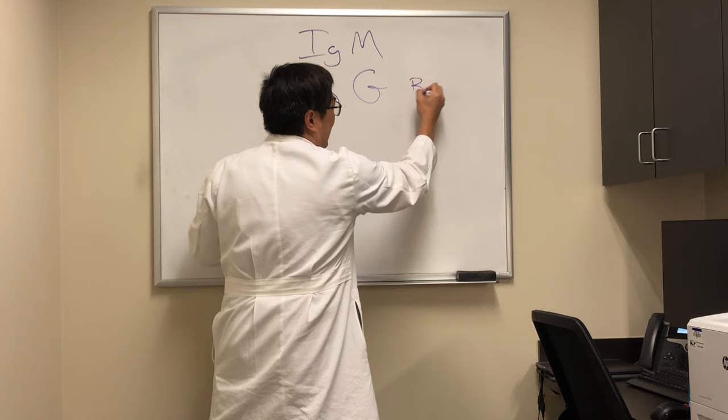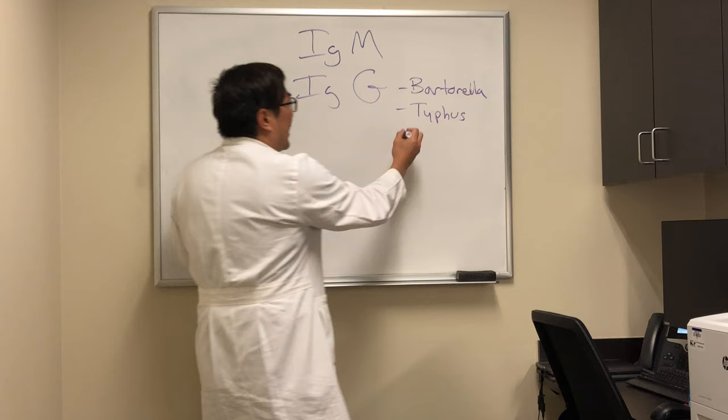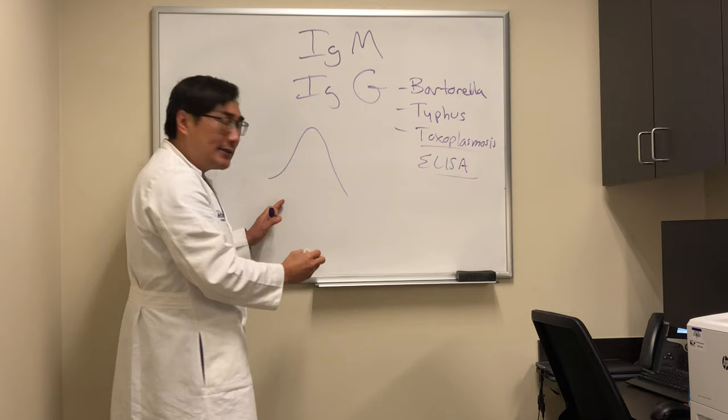It doesn't matter whether you're dealing with cat scratch fever, which is Bartonella, or whether you're dealing with rickettsia, murine typhus, or any of these things — toxoplasmosis — all of them are ELISAs that are using IgM and IgG to make the diagnosis.